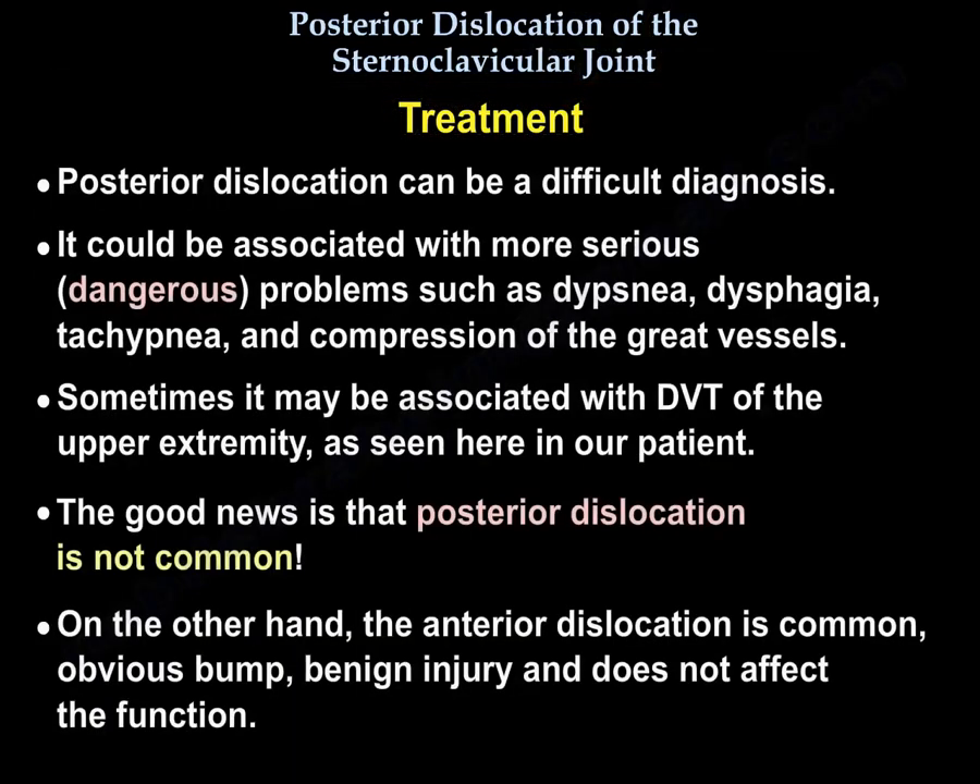Posterior dislocation can be a difficult diagnosis and could be associated with more serious, dangerous problems such as dyspnea, dysphagia, tachypnea, and compression of the great vessels. Sometimes it may be associated with DVT of the upper extremity, as seen in our patient. The good news is posterior dislocation is not common.